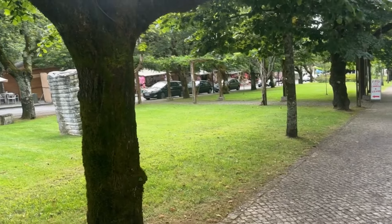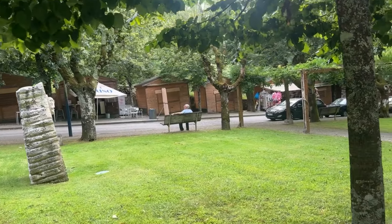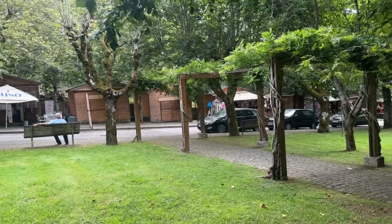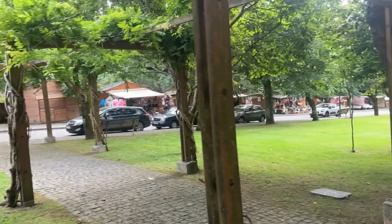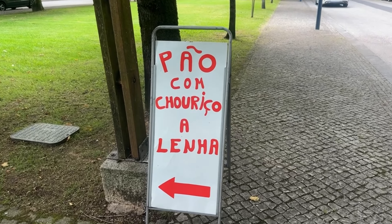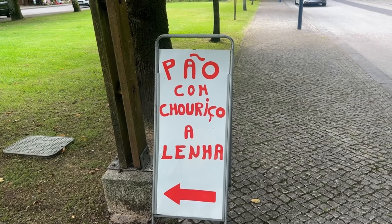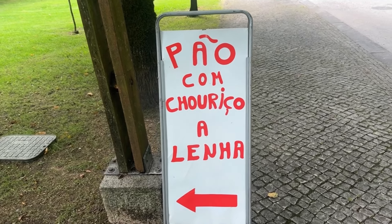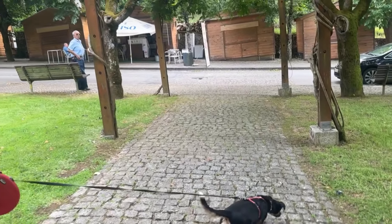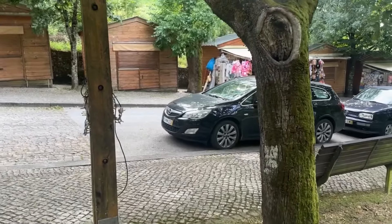We're just walking down from the hill. There are little shops over there — little cabin-type things that are usually closed throughout the year and then open up during the tourist season. It looks like they're selling little knick-knacks and things. There's a sign here: bread with chorizo — 'alenha' means wood-cooked or wood-roasted, chorizo is like a sausage, and 'pão' means bread. I'm guessing they're selling some over here but there's nobody around. It's like people have all gone — no more tourists these days.